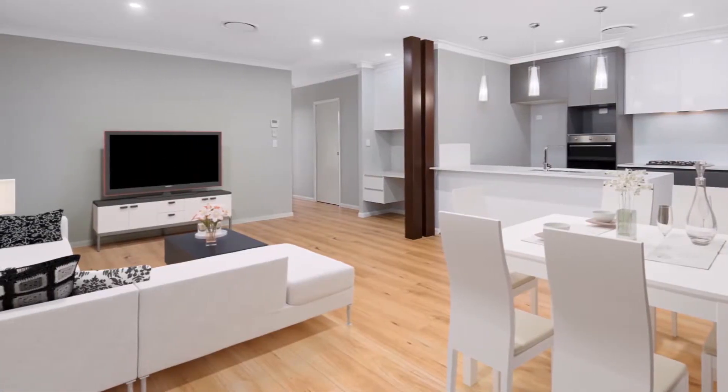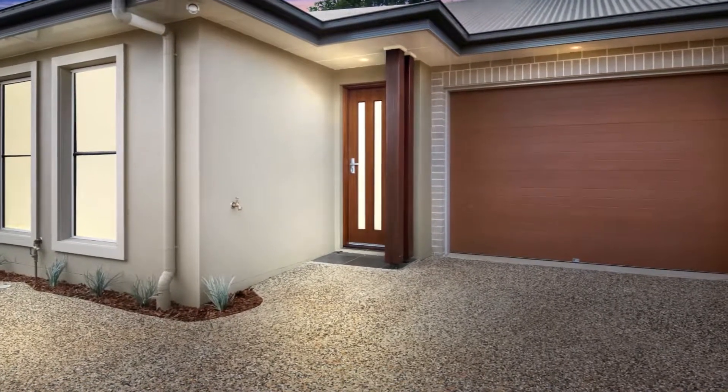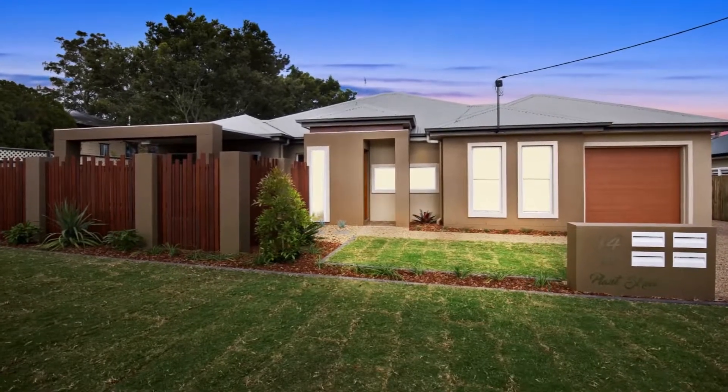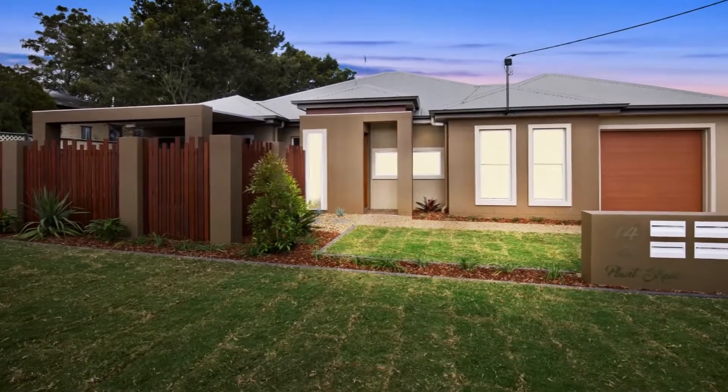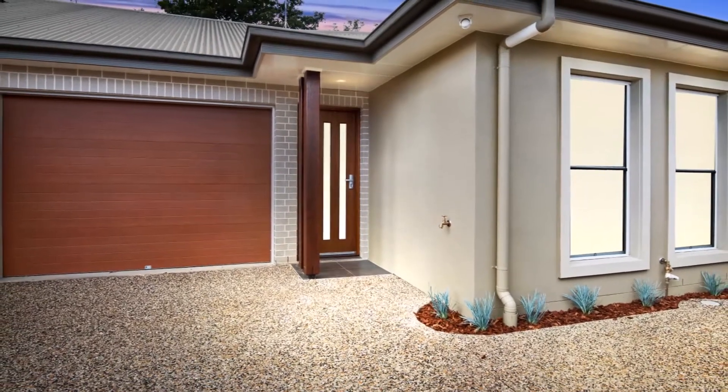Do you command luxury and style? Presented by Jackie Walker Sells, this is your opportunity to select from two remaining luxury units, designed with the discerning Eastside Buyer in mind.